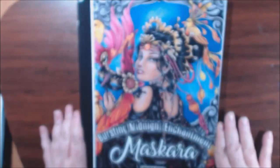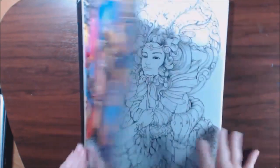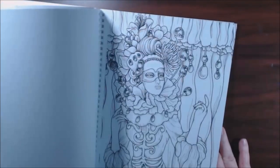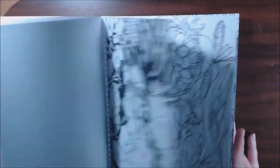Number seven: Mardal Rubio's Mascara. I love love love this book. I love the paper, I love that it's spiral bound and perforated. I love faces, so I love that it's just all faces in here. I think I've just done the one so far but I absolutely love this book.